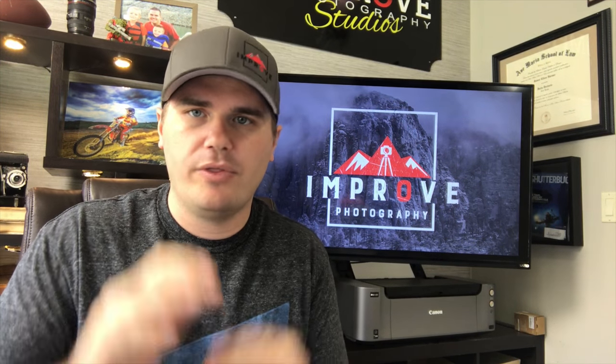Hopefully this video will point you in the right direction. I have a really in-depth article on improvephotography.com with all the numbers on eBay and Amazon fees, links to Shutter Count, and all that. It's at improvephotography.com/sellgear. Go check out the article, bookmark it, and you'll have it for when you want to sell old gear — it's a step-by-step guide to managing your gear and not losing a ton of money.